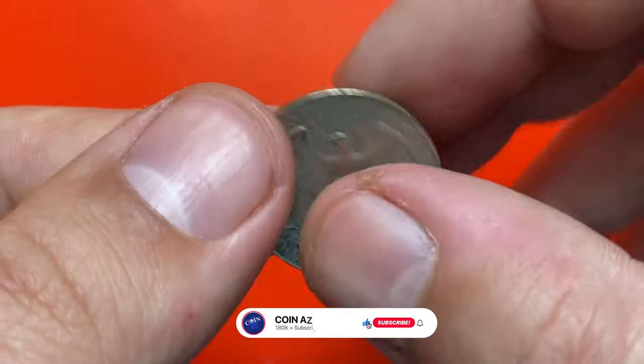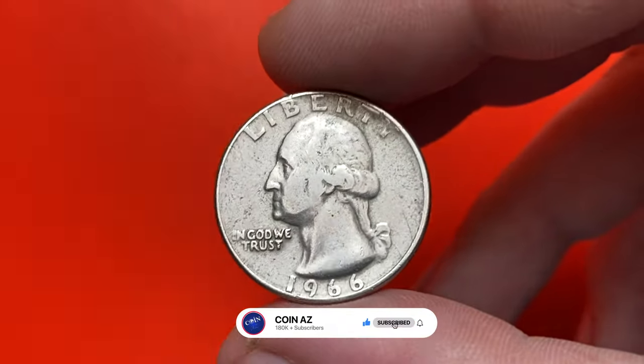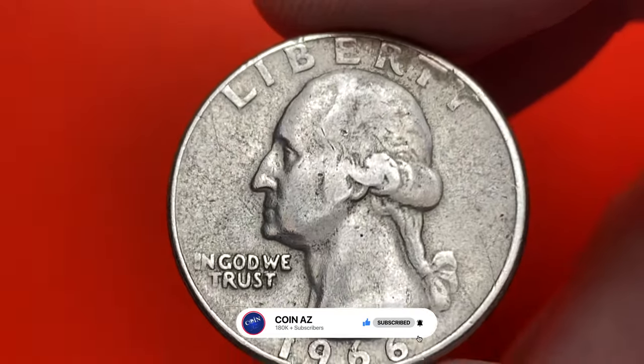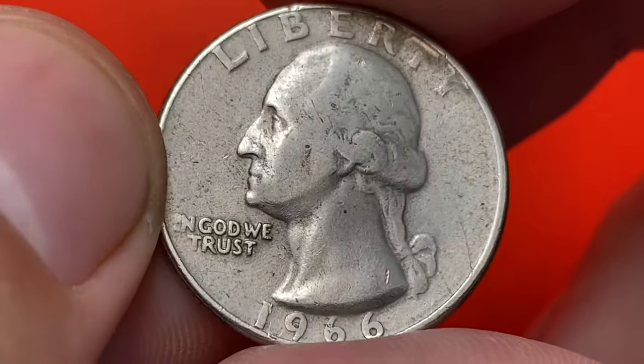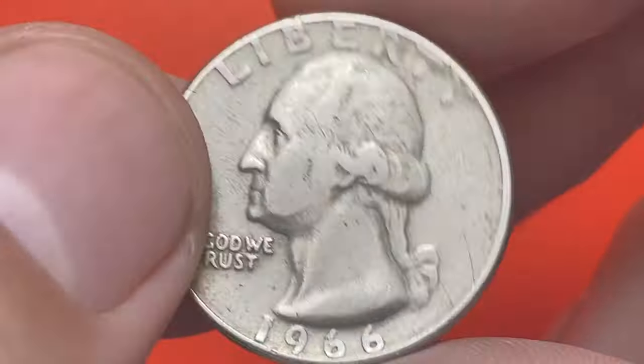This one is in circulated, very fine condition — a lightly abraded and worn specimen. Only light to medium softness is evident on Washington's hair, and no large contact marks are detected on the obverse except for some notches on the neck area.